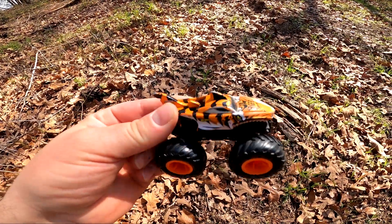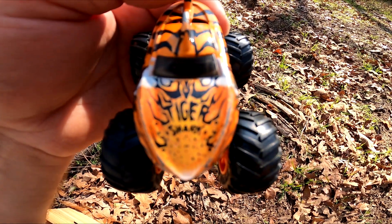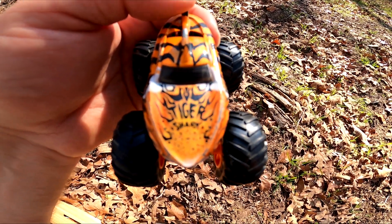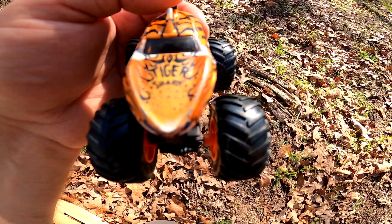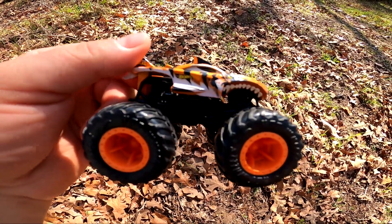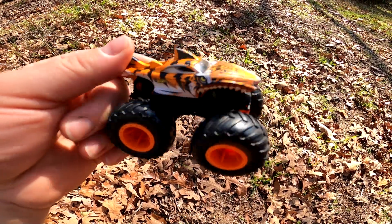Whoa, it's Tiger Shark! Look at that — it says Tiger Shark on the hood. T-I-G-E-R-S-H-A-R-K — Tiger Shark! So cool. It has orange, black, and white colors on it. Pretty cool!